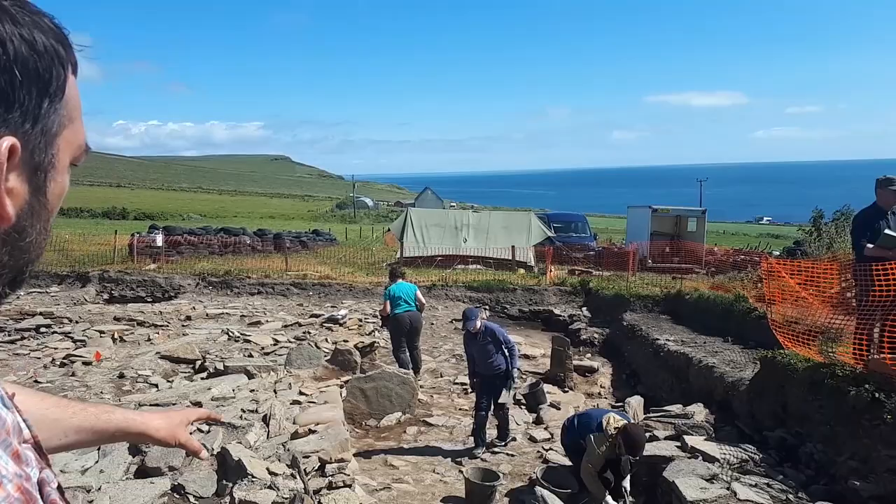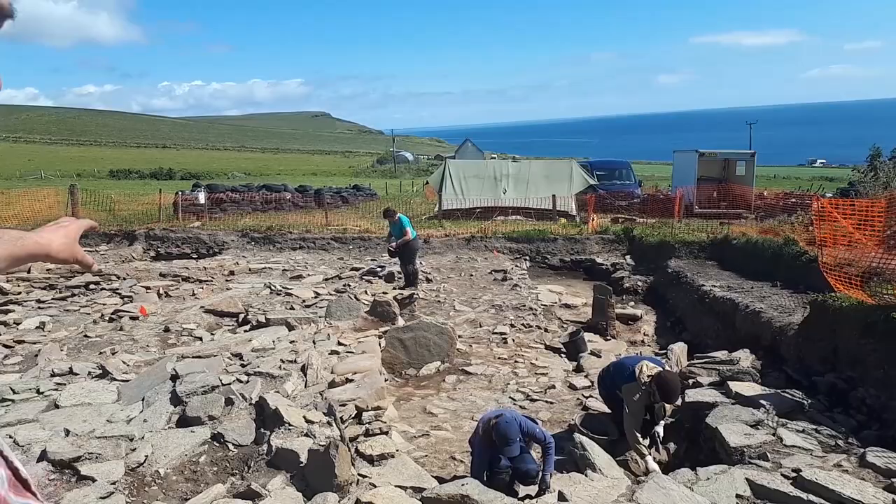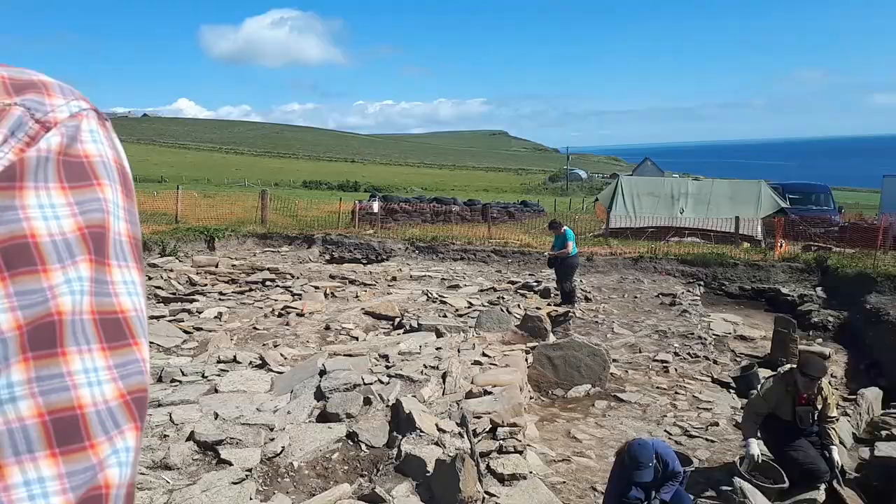The wall of Structure Q on the inside is also forming the outside wall of Structure K, which is a really big, massive building out here on the northern side. We previously excavated part of that building.